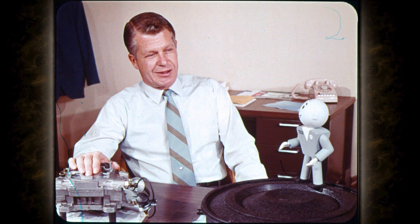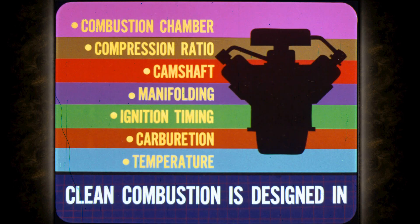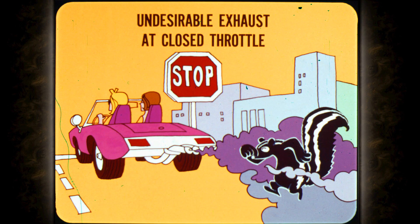We need to review some basic facts about combustion and clean exhaust so everyone understands why we use these solenoids on some engines. Complete combustion and clean exhaust result from the right combination of combustion chamber shape, compression ratio, camshaft design, manifolding, ignition timing, carburetion, and engine operating temperature. In other words, clean combustion is designed into our engines, not added on. All of our engines are inherently clean and efficient over a wide range of operating conditions.